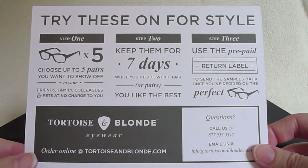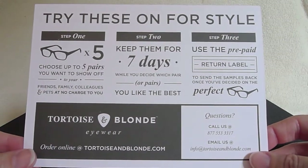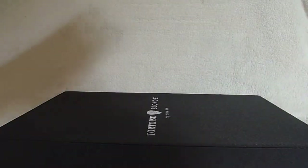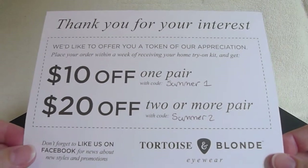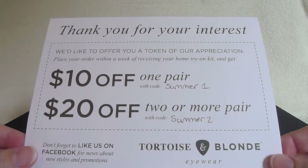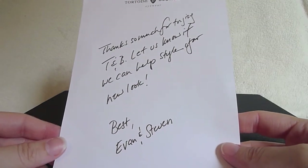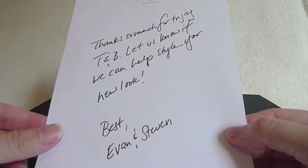You may want to note that Tortoise and Blonde allows you to keep the frames for seven days — that's two days longer than Warby Parker and Benji Frank, who allow five days. On the opposite side of the informational card were coupons: $10 off one pair or $20 off two pairs, which saves you a little money. There was also what appeared to be a handwritten note, which I can only assume is from the owners of the company — Evan and Steven. I don't think it's actually handwritten; I think it's printed, but it was a nice touch.